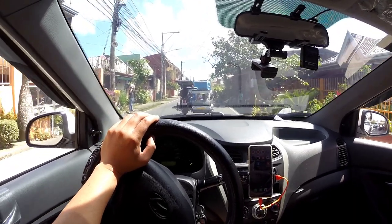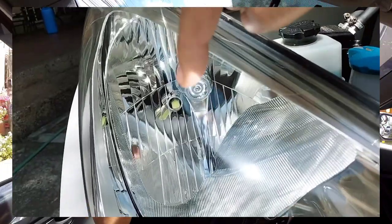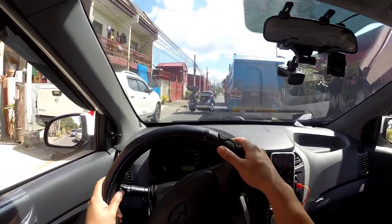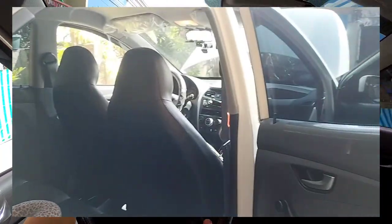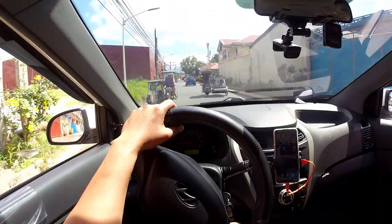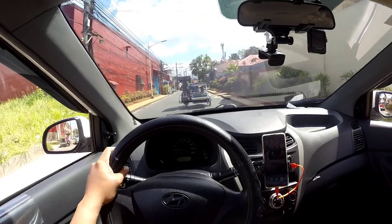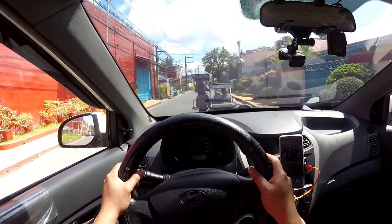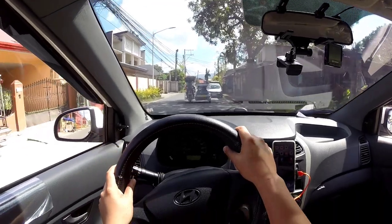Pinalitan ko din ng mga bulbs ang headlight — lalabuan ako sa stock na bulb. Pinalitan ko din yung tint, kasi nung nakuha ko siya, ang nakalagay na tint is yung original pa from the casa, so medyo malabo na siya. Pinalitan ko na rin yung battery.